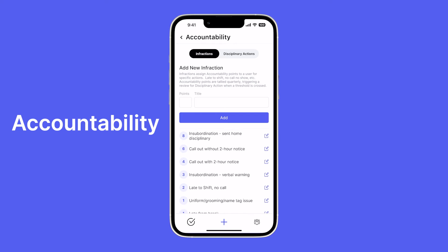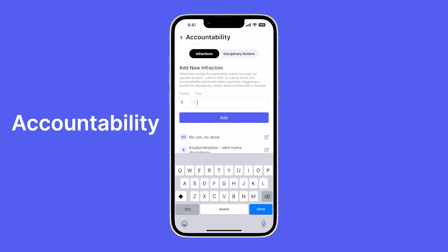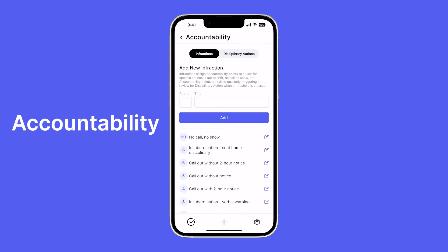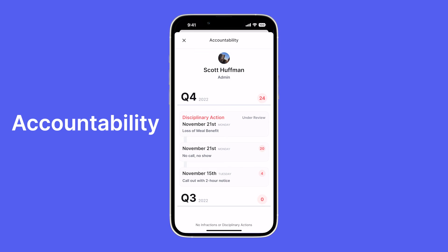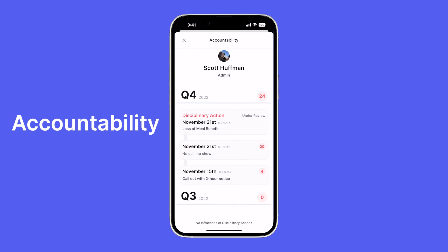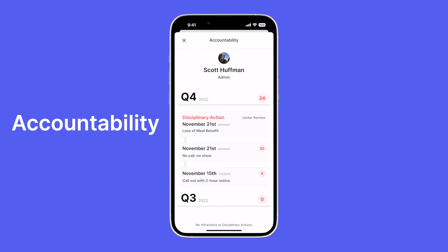Every business needs to hold their team accountable, and many businesses are documenting and tracking accountability in a variety of ways. Visible has made that process simpler, smarter, and more intuitive. Accountability allows you to create infractions completely custom to your store. Infractions are given for broken rules or policy violations — when an employee receives an infraction they lose points they've earned. Infractions tally up and incur disciplinary actions when reaching predefined point thresholds. Once the disciplinary action point threshold is crossed, a disciplinary action is triggered for review by management.